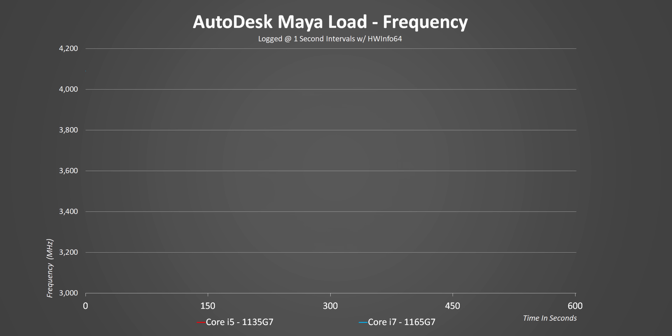Some of you might be thinking there are thousands of laptops out there with Tiger Lake CPUs operating at different power levels. While I agree, it's just impossible to go out and purchase every one of them and give a complete analysis. This is probably the best apples-to-apples comparison you'll get, considering both laptops have the same identical specs right down to the interior design.